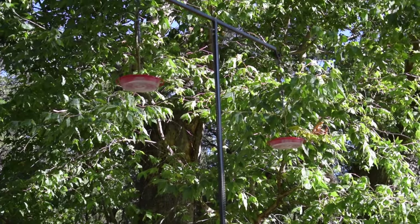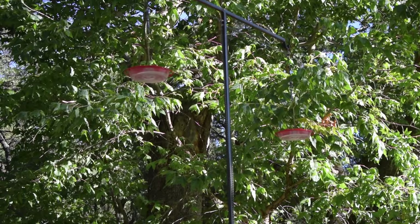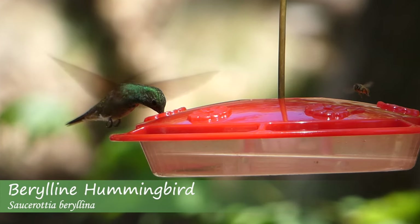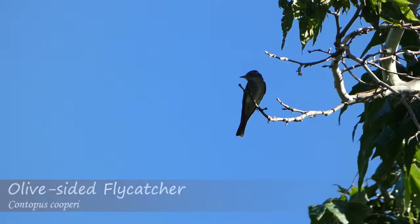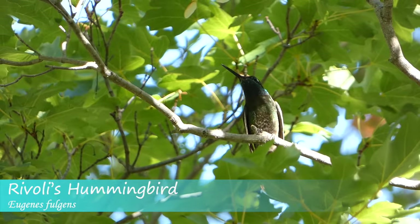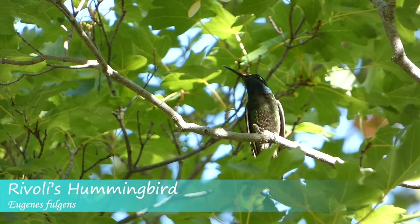A rare berylline hummingbird had previously been reported at the feeders, and we glimpsed it briefly before walking the trails to look for trogons, which we had the best chance to see in the morning. On the way, Chris told us more about the habitat requirements for these birds and what vocalizations we should be listening for.